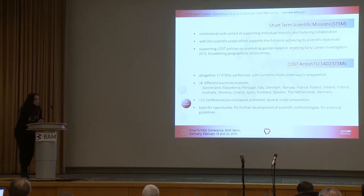A few more are also under preparation and some of them have already started. You can see that 18 different countries were involved.